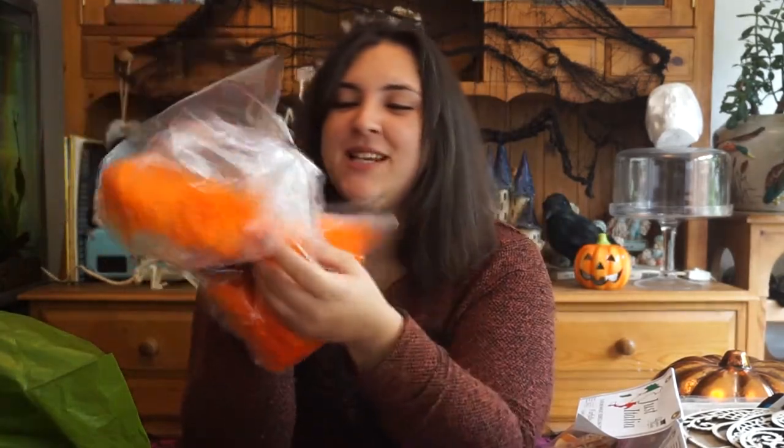The next thing is from Dunelm — just some orange feather boa and some black ribbon. This is going to be used in an upcoming video so I won't take it out as the feathers will go everywhere. I think it costs about £2. If you want to prepare, get some orange feather boa, or whatever colour you like, and some black lace.